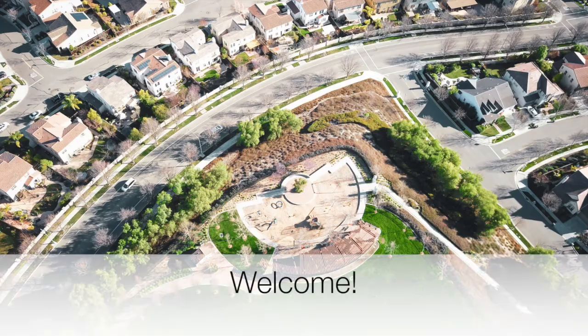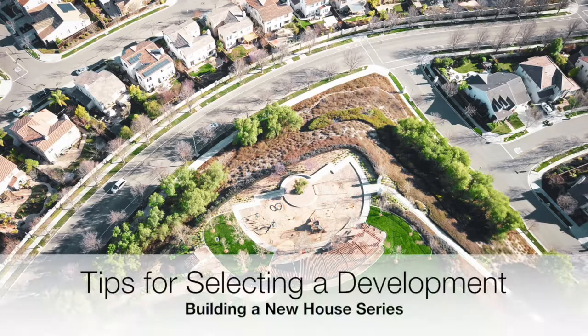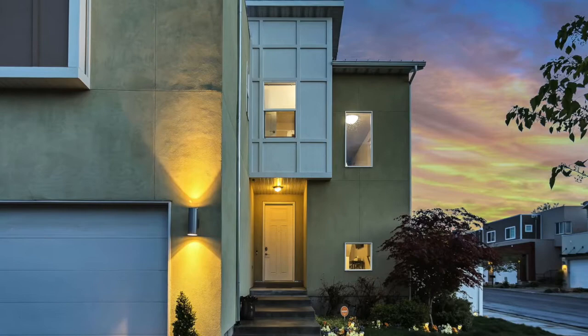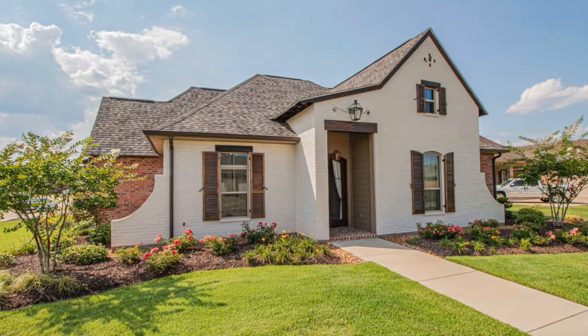Hi there and welcome to my channel. In this video, I'm going to share a few items you may wish to consider when selecting a development to build your new house. Building a new house is very exciting and sometimes choosing between different developments can be a bit overwhelming. I hope that the next few items I share with you will help you down the journey and help you make the best decision for you. So let's get started.